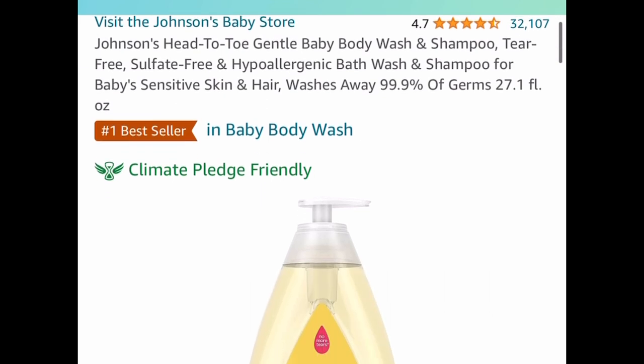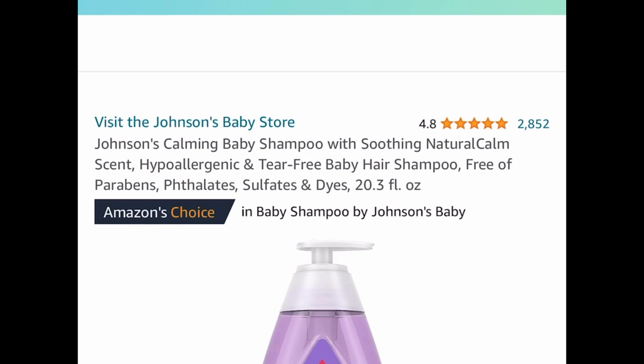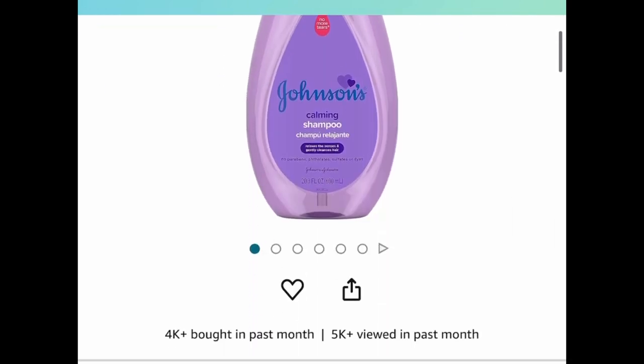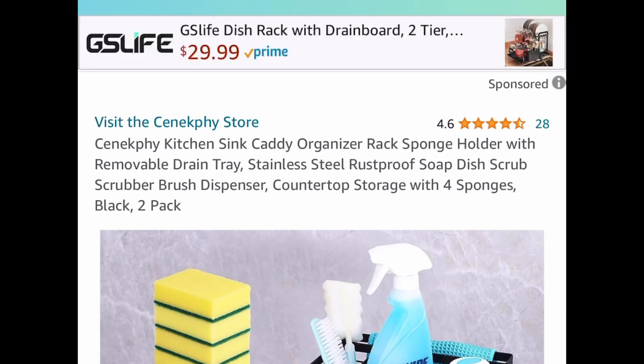Next one, for babies, we have this Johnson's Head-to-Toe gentle baby body wash and shampoo — it's a tear-free, sulfate-free shampoo, price dropped down to five dollars and twenty cents. And here's another option: Johnson's calming baby shampoo with soothing natural calm scent, a 20.3 fluid ounce, at five dollars and ninety cents.